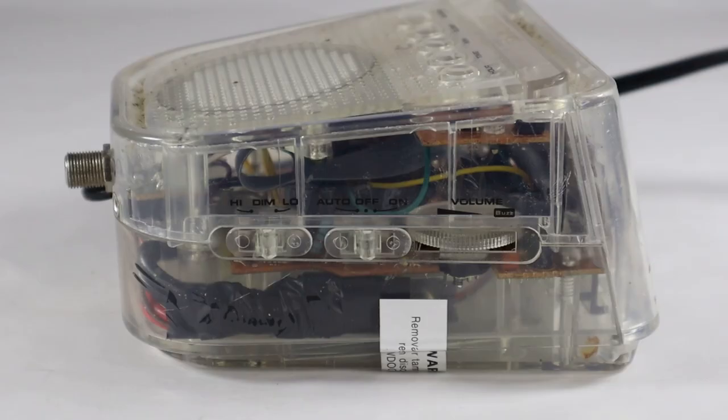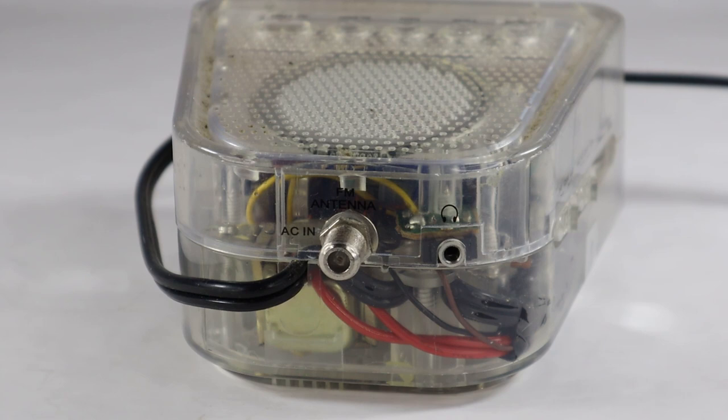On this side, you've got the high and low dim selector for the display. You've got the off and then on switch to turn the radio off and on, and then the auto is used to set the alarm. Then there is the volume knob right next to that. Here on the back, there is the headphone jack and then an FM antenna. This is designed, especially in an enclosed area like a prison, where reception probably is pretty bad.